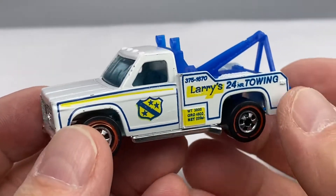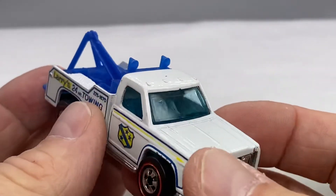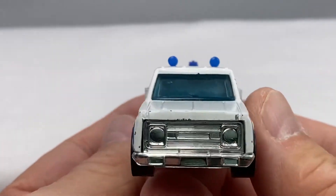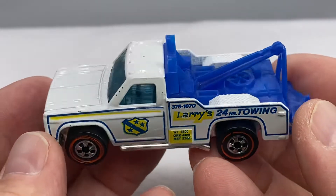Hello everyone, welcome to Redline Die Cast Call. I'm so glad you're here. I like to show the Redline era castings so that you can enjoy them like I do. And that is like an example here during the Flying Colors era — the Ramblin' Wrecker.